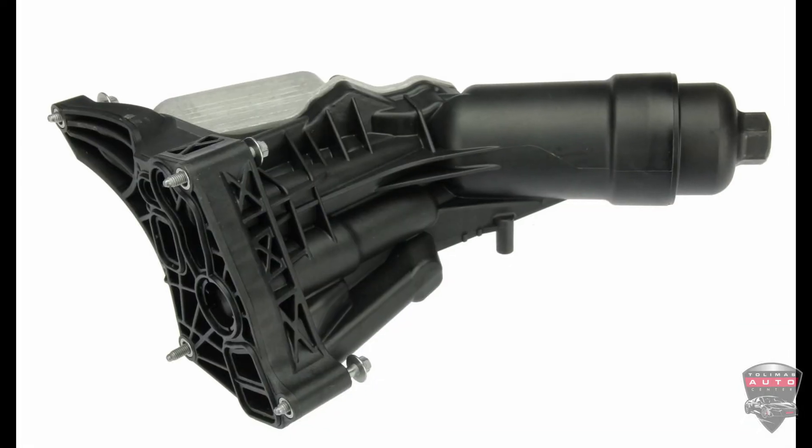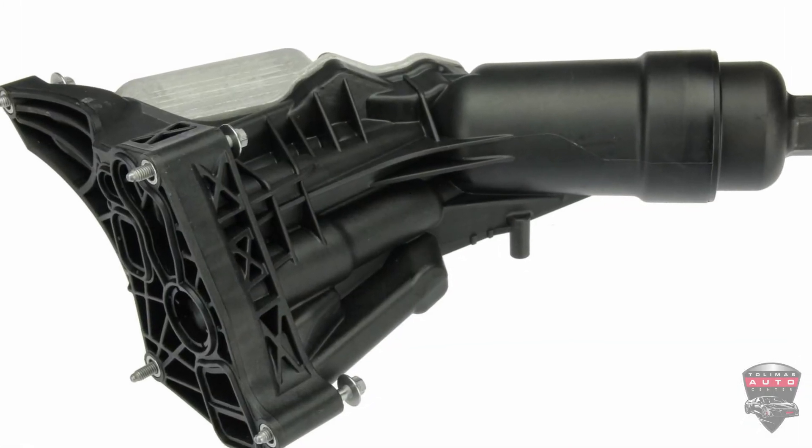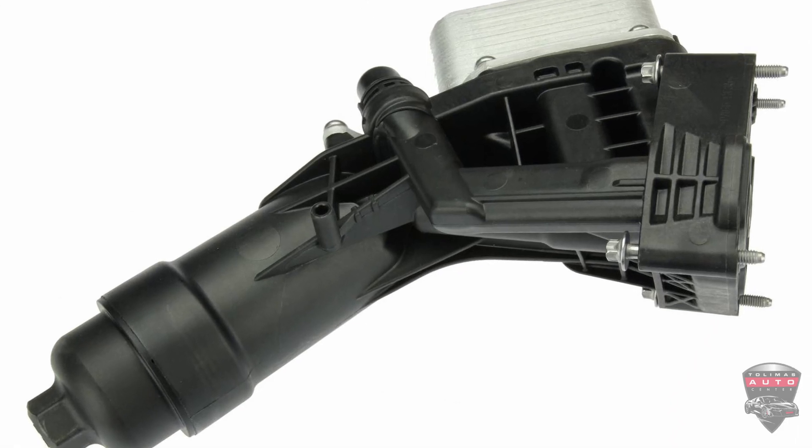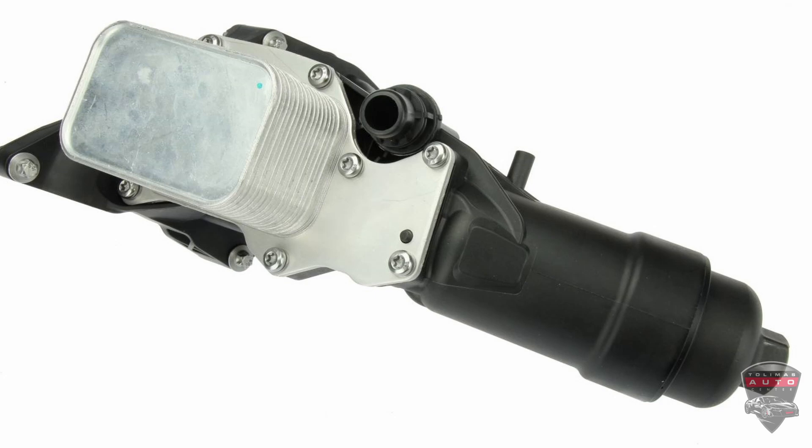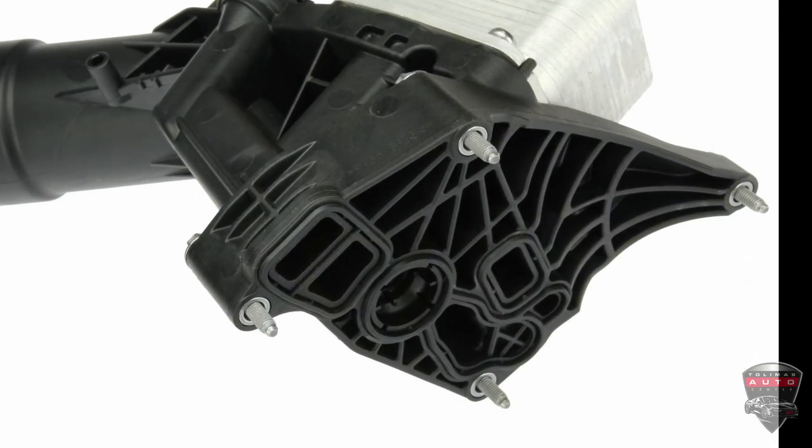The solution to fixing this coolant leak will be to replace the oil filter housing. We will replace the housing with a brand new housing, brand new seals, and of course everything will be torqued to spec. Once all that is replaced and installed properly, this engine will be good for a long while.